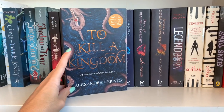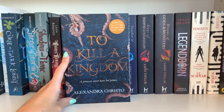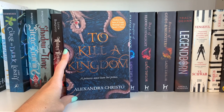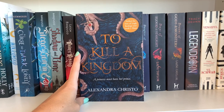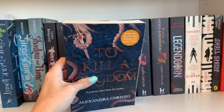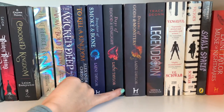Continuing with a kind of lake/watery setup, we have To Kill a Kingdom, which I really enjoyed. It's about a siren and a siren hunter. In this world, sirens are mean creatures that draw people in and take their hearts. Our main character is the princess of the sirens — it's a lot like The Little Mermaid if Ariel had any backbone. It was fun, a very fast read, enemies-to-lovers trope, and fairly short.